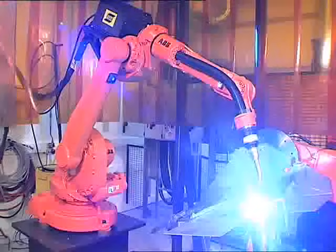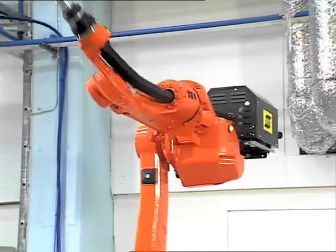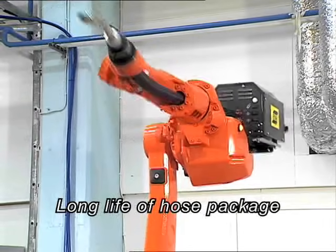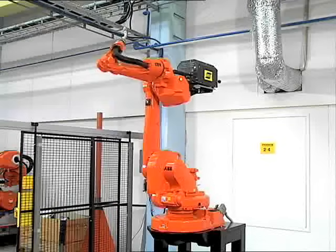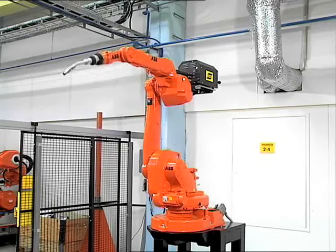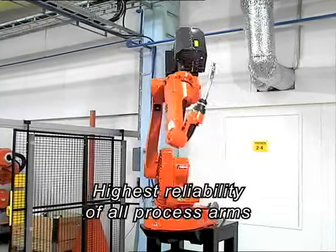I've shown you the top six sales arguments for the IRB1600ID, which are the long-life expectancy of the hose package and that it's easy to replace. The IRB1600ID has the highest reliability of all process arms on the market.